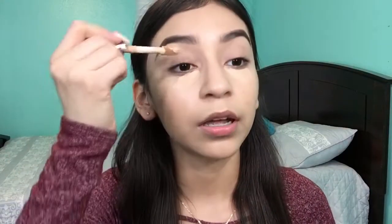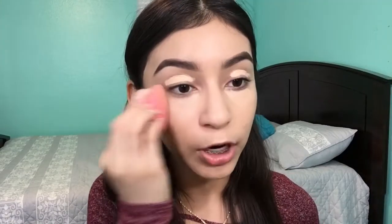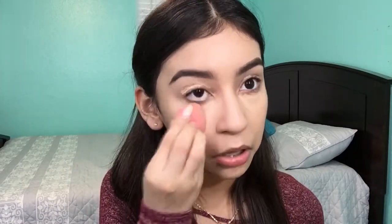For concealer I'm using the Tarte Shape Tape Concealer — this is now my go-to concealer. It's full coverage and I have really dark bags. I don't use that much because a little goes a long way too. I'm going to let that set a little bit to get the most coverage out of it. It's hot in here and I'm wearing a long sleeve. I'm going to go back in with the concealer on my eyelid and blend my under eyes first and then my eyelid with the beauty blender.